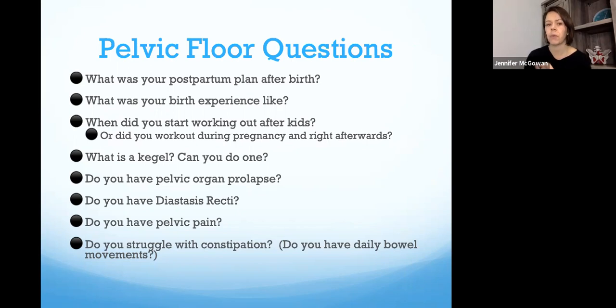Most of those are rhetorical questions because usually the answer is they did not have any type of plan — which is what pelvic PTs and pelvic floor fitness professionals are really trying to build awareness around: how to safely get back into strengthening postpartum. Do you know if you have a pelvic organ prolapse? What is a kegel? Do you know how to do one? Do you even need to do one? We'll also talk about when you might need to strengthen versus relax the pelvic floor, diastasis screening, pelvic pain with urination, bowel movements, intercourse, and constipation.